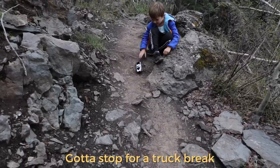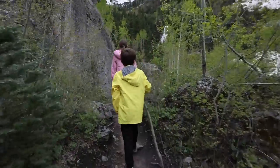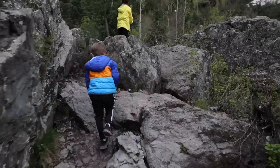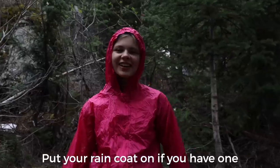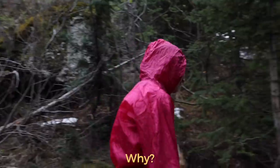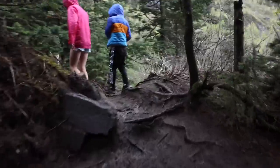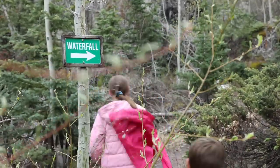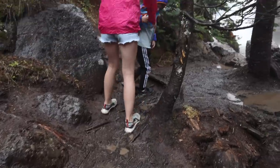Gotta stop for a snack break. And after climbing about a thousand more rocks, we started making our way to the base of the falls. Put your raincoat on if you have one — it's gonna get wet. The closer we got, the muddier and wetter things got because of the constant spray from the falls. But eventually we made it to the lower falls, and it was a sight to see.